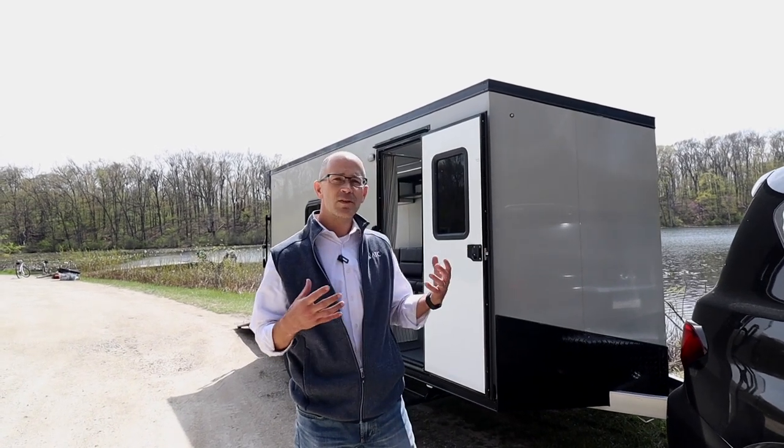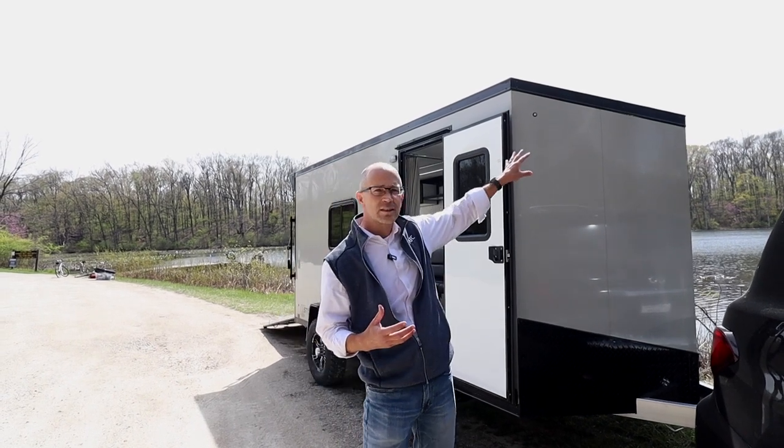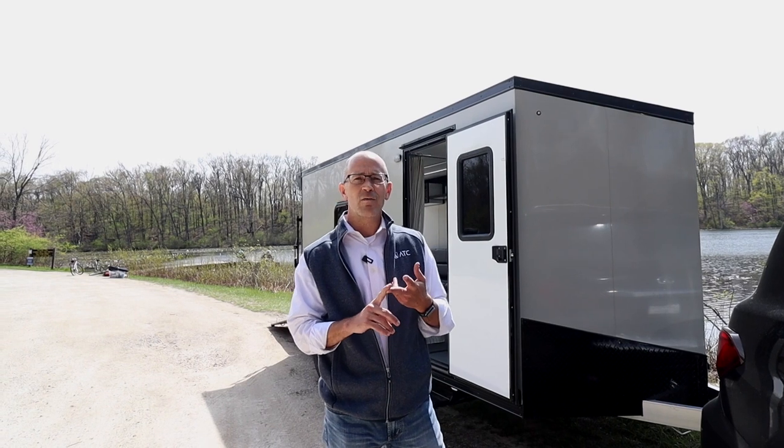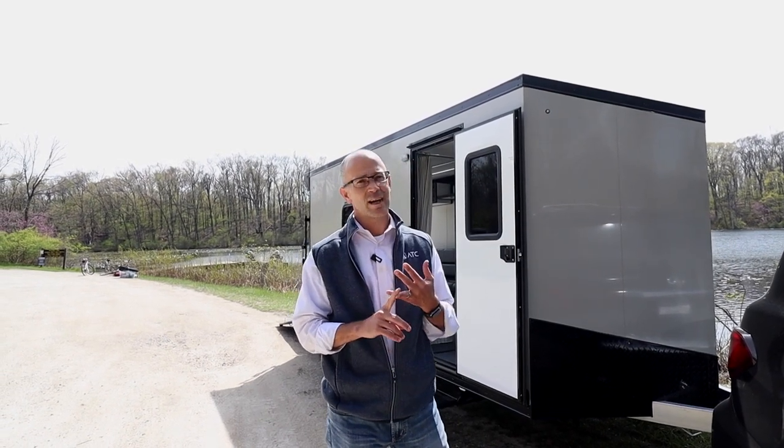There are some choices that you make as you start to look at this trailer. One of the things that this one has is the black trim package. It also has our adventure package and it's in our dove gray exterior.